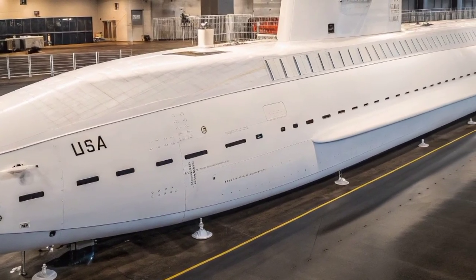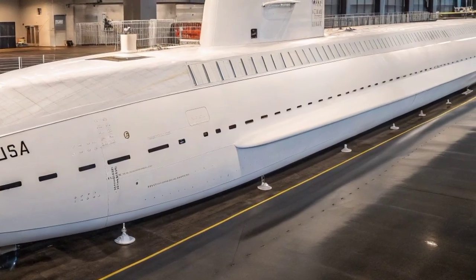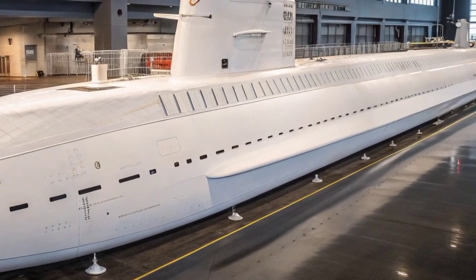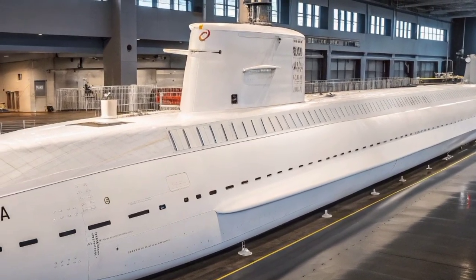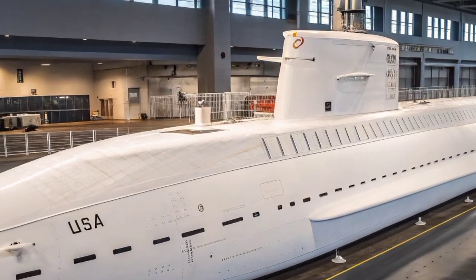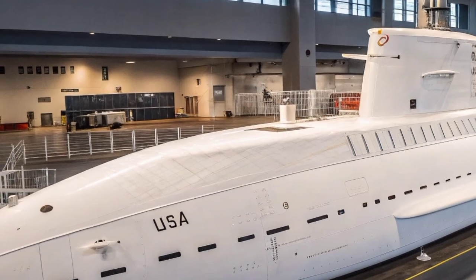The Seawolf-class submarine is one of the most advanced and powerful underwater war machines ever created by the United States Navy. Designed during the final years of the Cold War, the Seawolf class represents the pinnacle of stealth, speed, and deep-sea combat engineering. Built to hunt down enemy submarines and surface ships, it was intended to maintain U.S. dominance in underwater warfare long after the Soviet threat had faded.